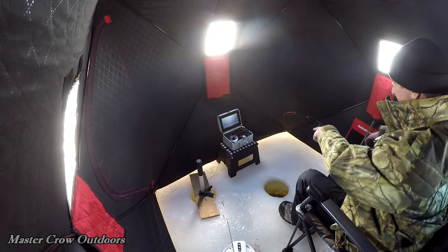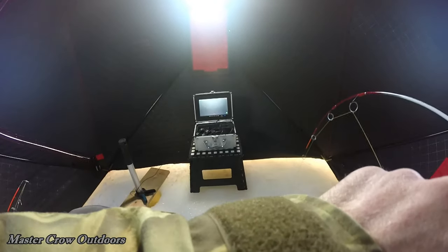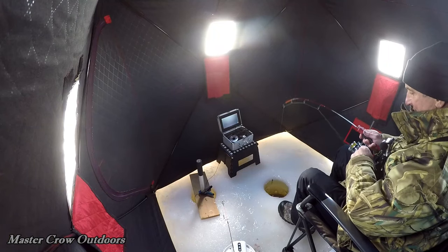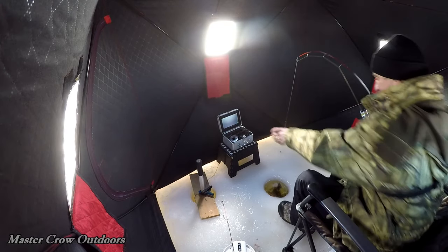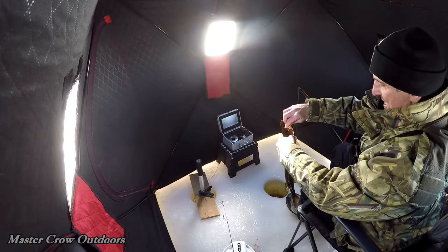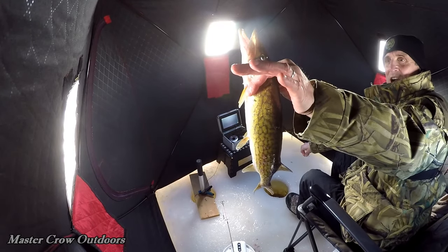Oh guys, fish on! Gotta keep him off that pole. He's pulling drag. He's right there. Come on now. Come on, up. There we go. Okay, there we go. Another nice gator came right in there and slammed that. Another nice fish, chunky.